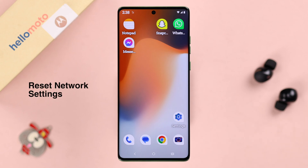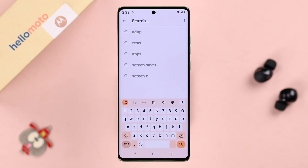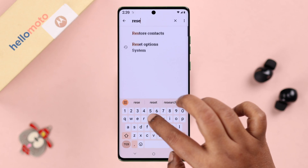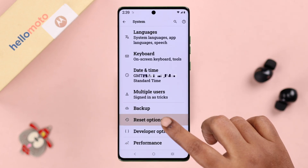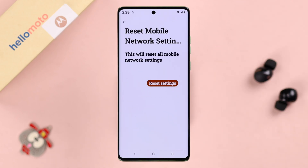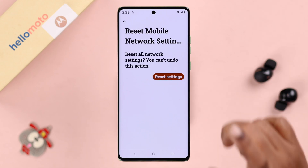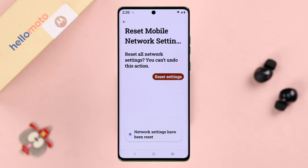You can also perform a reset of network settings on your Motorola phone. Open Settings and search for reset. Go to the Reset Options, and from here you can go ahead and reset your mobile network settings, then tap Reset Settings. If you're using dual SIM, you may have to reset network settings for both of your SIMs.